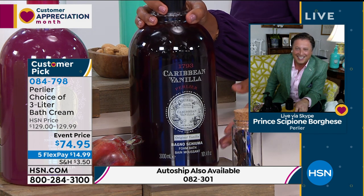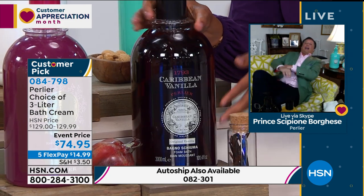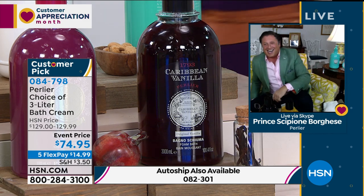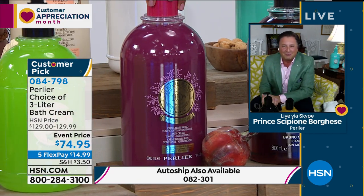The Caribbean Vanilla — this is the original, another favorite. This is one where if you love the scent of really great vanilla, not that synthetic scent, then go for it. We also have the Pure Antioxidant, and we're going to get all the details on that one.